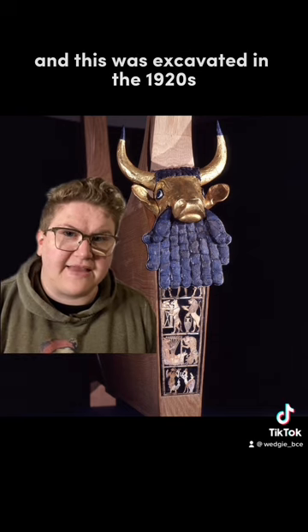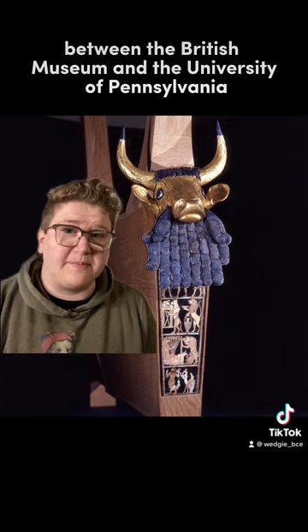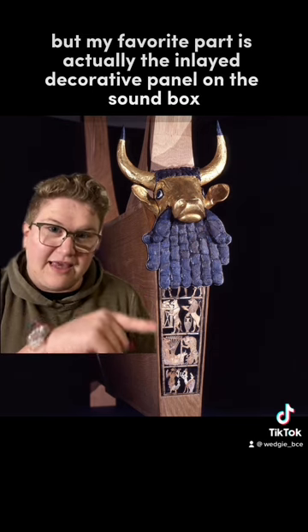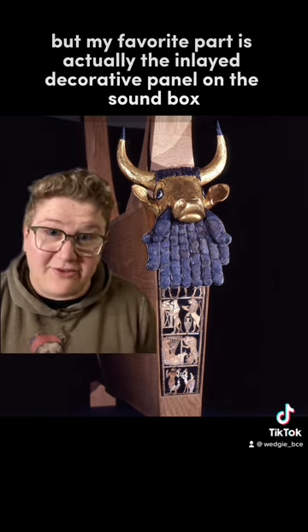This was excavated in the 1920s on a joint excavation between the British Museum and the University of Pennsylvania, and is now at the Penn Museum. The bearded bull face is very cute, but my favorite part is actually the inlaid decorative panel on the sound box.